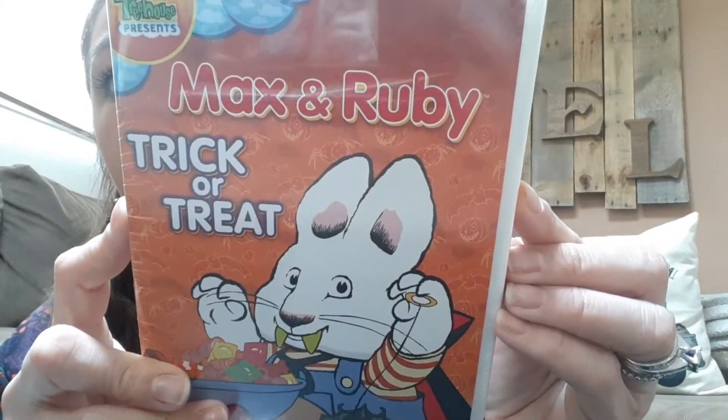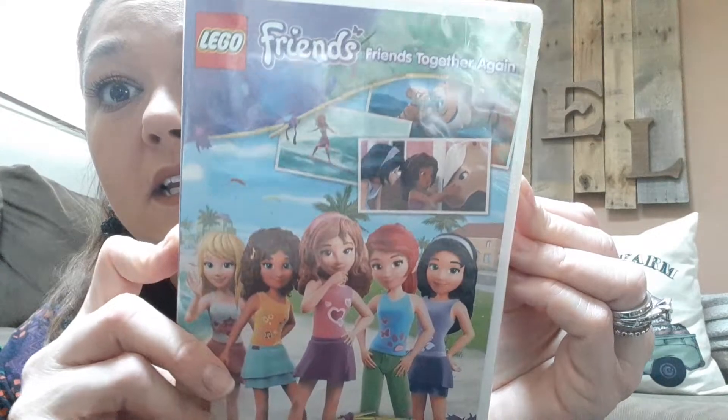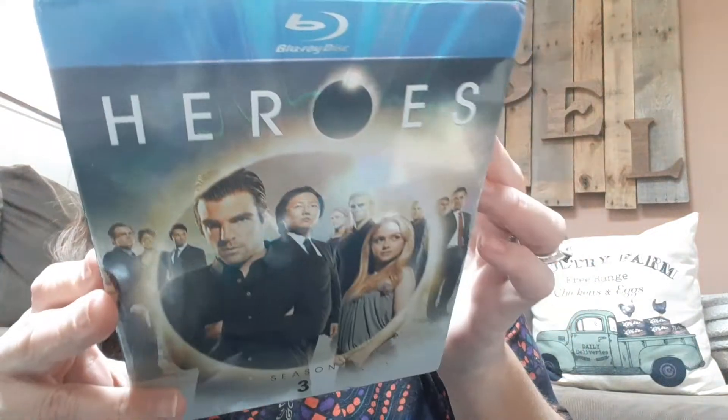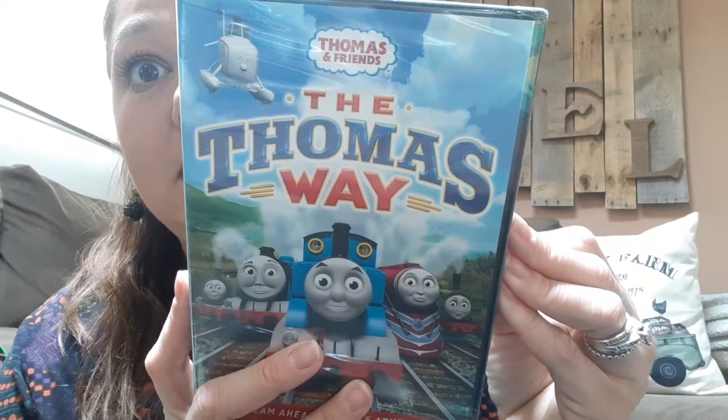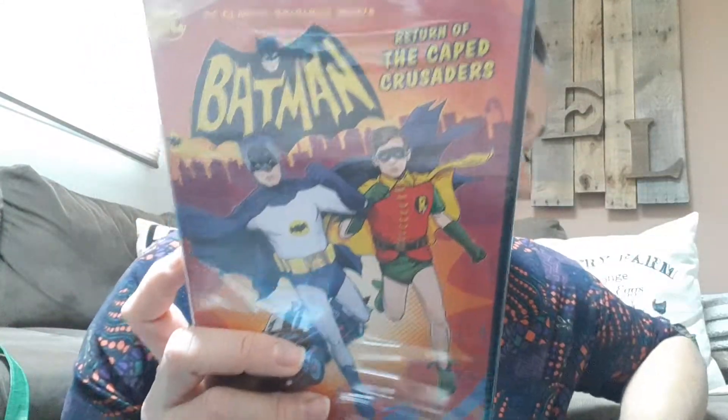We love Max and Ruby — this is the trick-or-treat one. Here's another Lego Friends. Heroes Season 3 on Blu-ray at the Dollar Tree — oh my goodness, really? Got some Thomas and Friends, and a Batman. The girls have never watched Batman, so I figured it'd be great for them. That was it for the movies — I was so amazed.